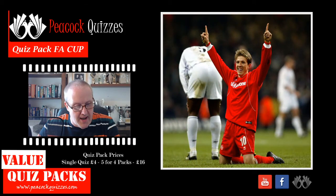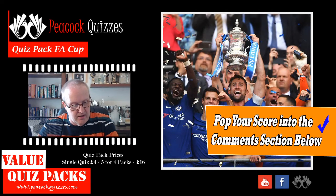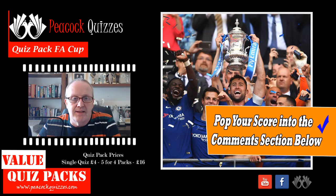Question number nine: which London football club won the 100th FA Cup final? And finally, question number ten: which football team lost two consecutive FA Cup finals in the 90s?